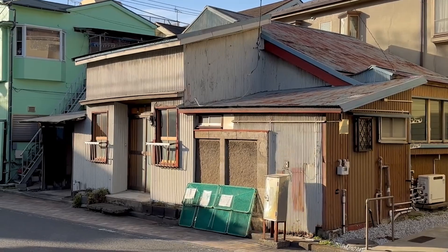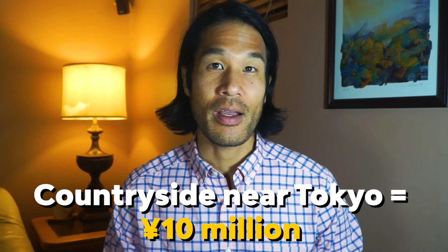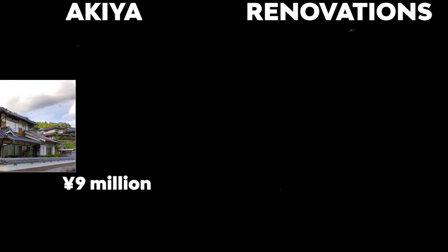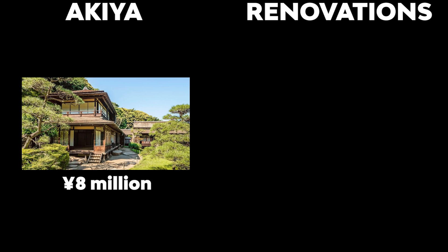Mistake number three: property condition. A lot of people make the mistake of underestimating the cost of renovation. In general, the cheaper the house, the worse the construction. Akiya means vacant property, and vacant properties may have been unoccupied for a long time, leading to potential issues such as structural damage, pest infestations, or mold growth. If there is any doubt about the property's condition, I recommend conducting a thorough inspection using a professional property inspector. For most people, the akiya sweet spot is about 10 million yen in the countryside near Tokyo, and about 8 million yen near other major cities.